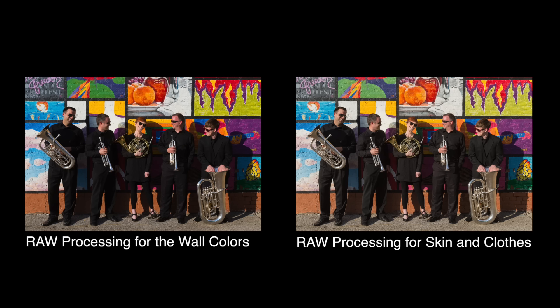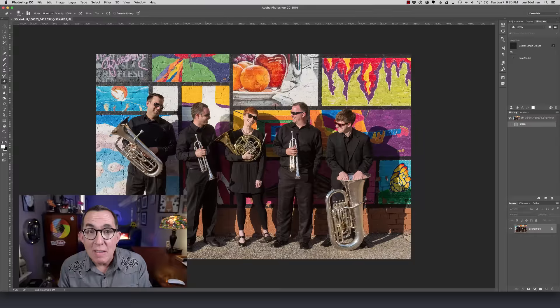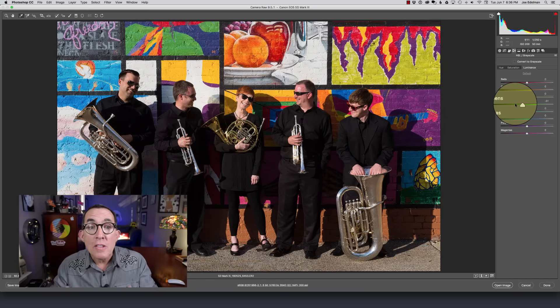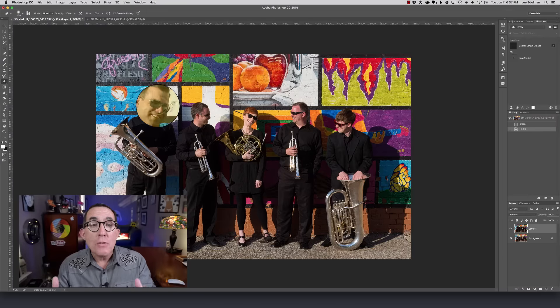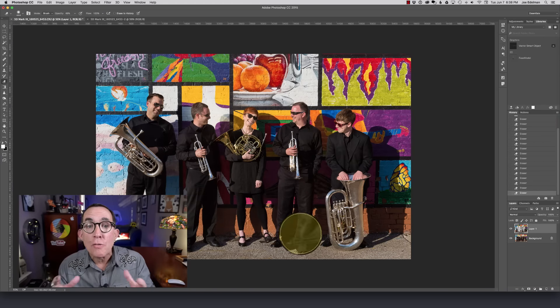My first step will be to develop the raw file twice. The first time I'm going to place the emphasis on getting the colors in the wall where I want them. Then I'll reopen the raw file and develop it to get the faces and the shadows where I want them. Next I'll take both versions into a Photoshop PSD file, each as its own layer. I place the version for the colors in the wall on top, and then using the eraser tool I'll erase out the faces, the clothing, and the shadows from the top layer.